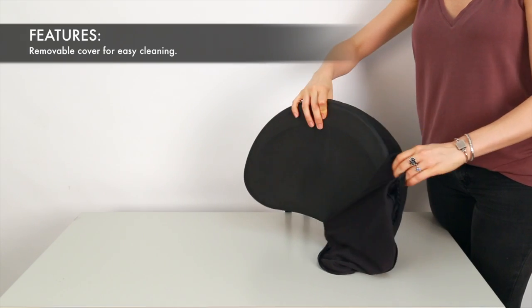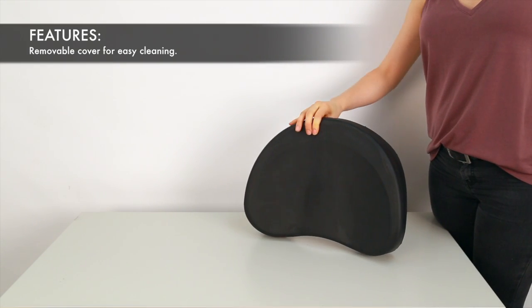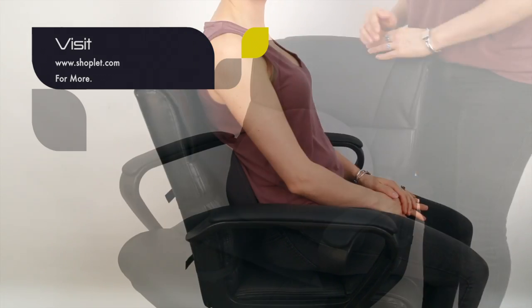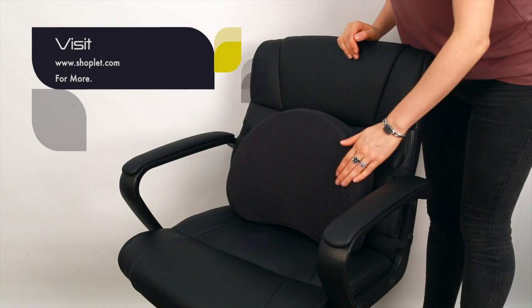You'll also get a removable cover which allows you to easily clean the cushion when needed. Get maximum support and comfort by adding the Kantec Deluxe Backrest to your cart today.